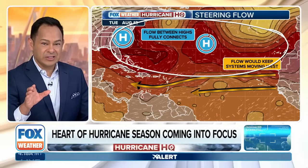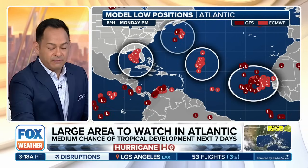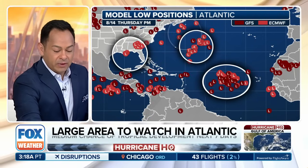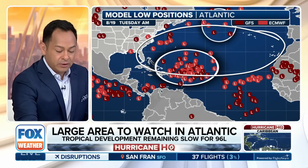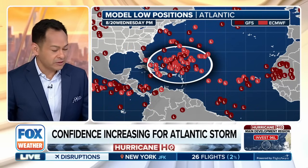Around the 12th, if that high pressure bubble stays consistent with no kink, the first storm goes north and northwest. That big high pressure bubble then acts as a steering mechanism, and what comes off the coast of Africa may stay on a southern trajectory — which means we could be watching for potential impacts to land. Stay with us as we watch this, because things are starting to pick up.